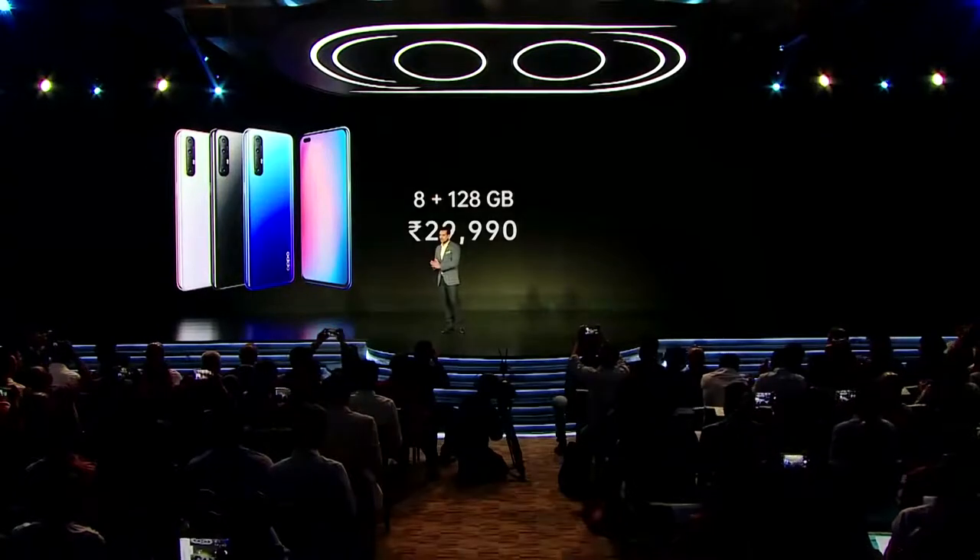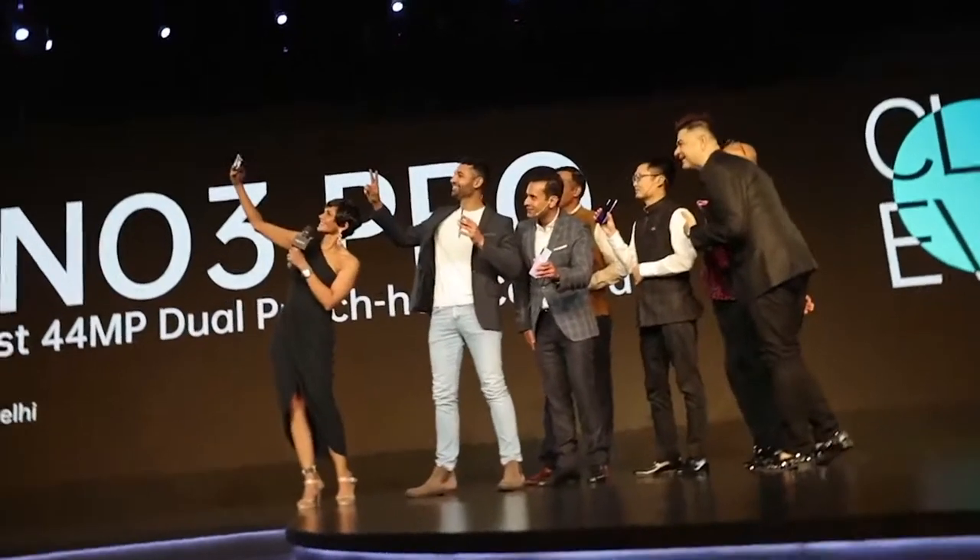Twenty-nine thousand, nine hundred and ninety. The Oppo Reno 3 Pro. World's first. 44 megapixel dual punch hole camera.